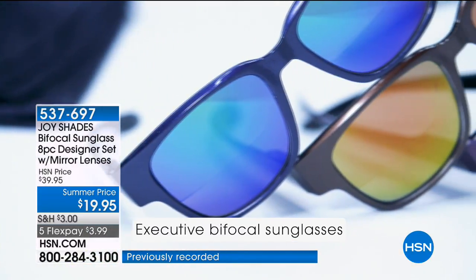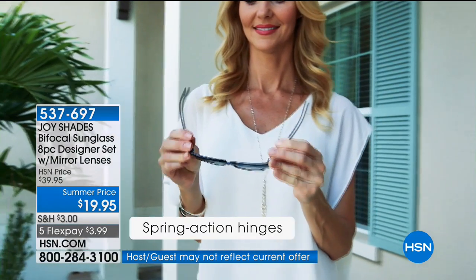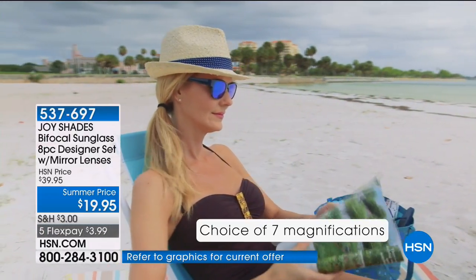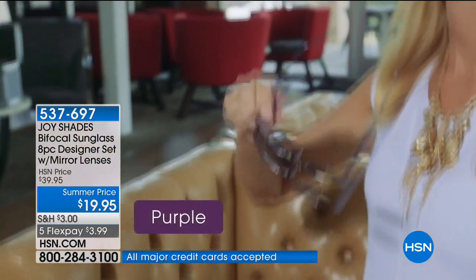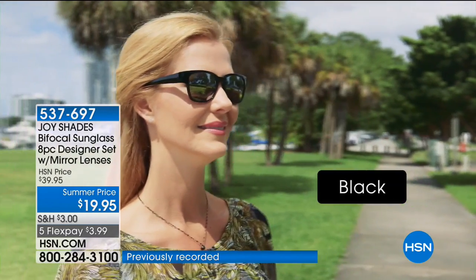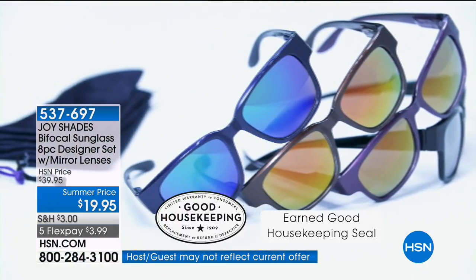Sunglasses are an accessory — they help us pull our entire look together. No one will know that you have your bifocal built into the inside, which is smart and practical. You don't have to now have your sunglasses on top of your head while walking around with your readers on — we've all done that. These have earned the Good Housekeeping Seal. You are getting perfect optic quality when it comes to a reader and a sunglass, and that mirror reflective finish is just the hottest thing. This Wayfarer style never goes out of style.